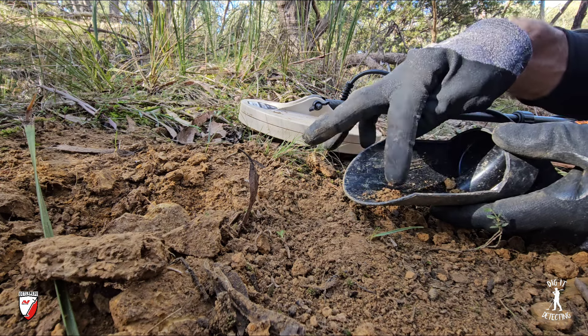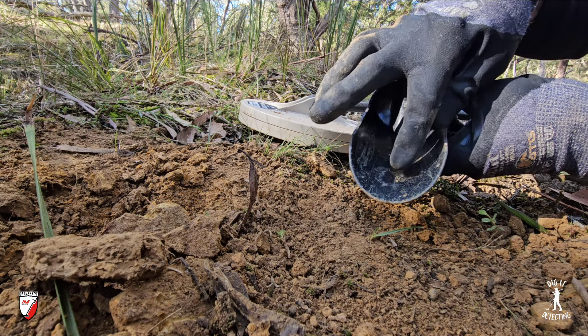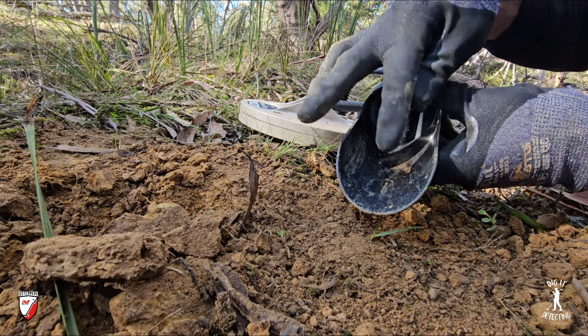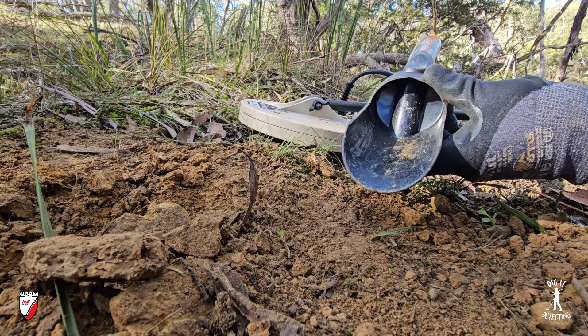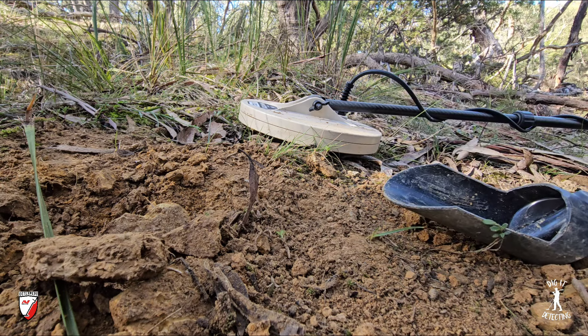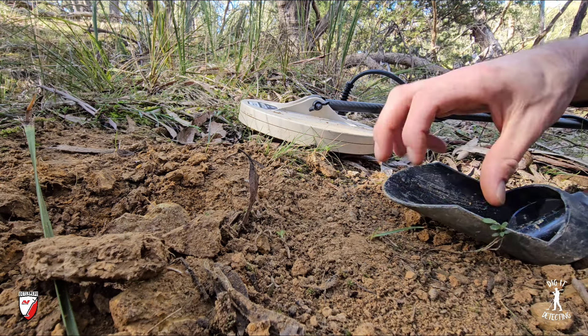There is our first bit of gold with the brand new nine inch mono. I was actually out testing this coil yesterday on the GPX 6000, and that Gold Hawk nine inch mono — amazing. I got 19 bits of gold yesterday and actually broke my record ever using that coil. So look out, we're off on fire again today — our first nugget on the board. I wonder if we can break our record again, over 19 bits.